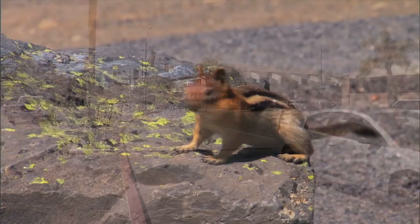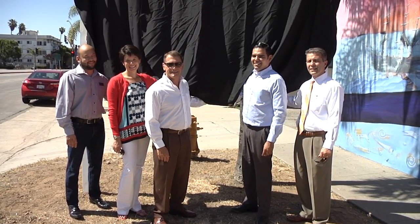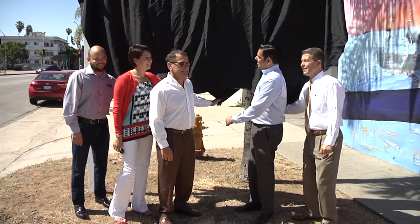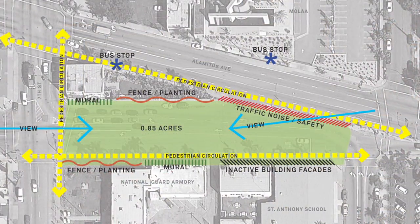Concrete and motor traffic will soon give way to nature at the intersection of Martin Luther King Jr. Avenue, Alamitos Avenue, and 6th Street. City officials and residents recently came out to the dedication of a new 0.84-acre park — the very first park space for the Hellman neighborhood.